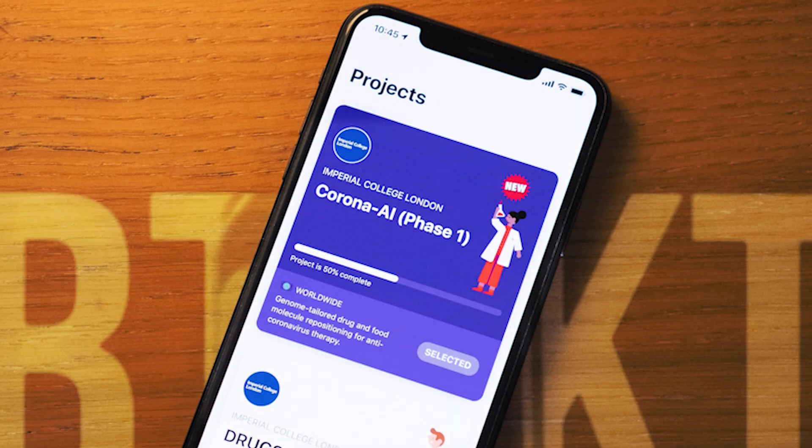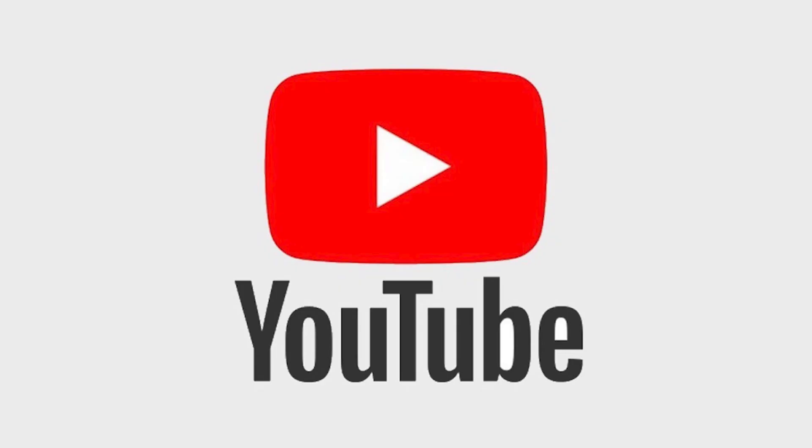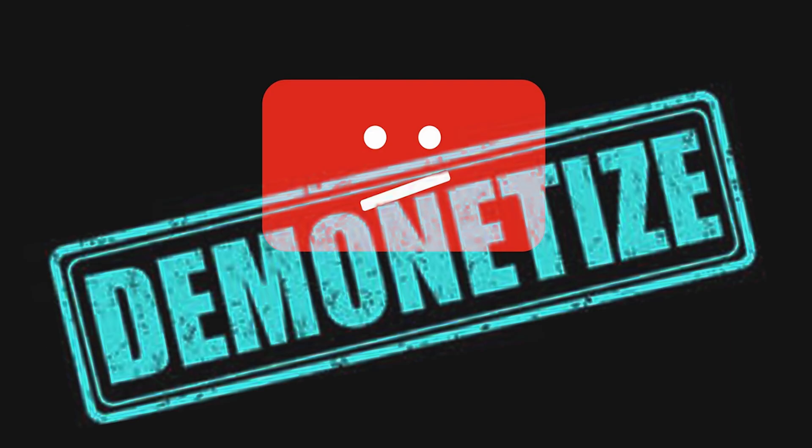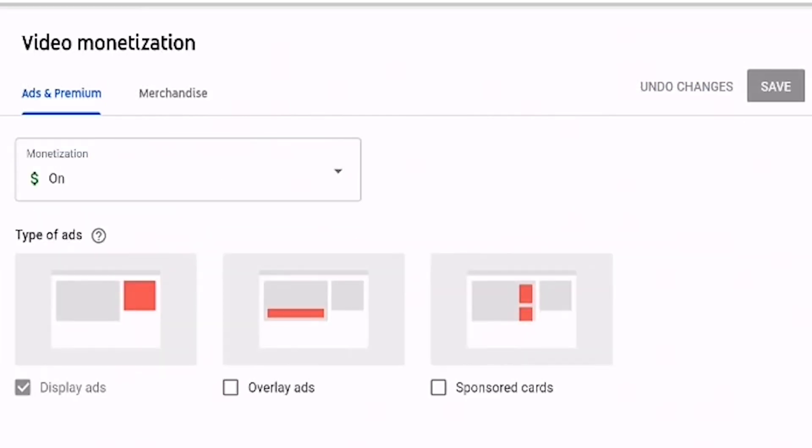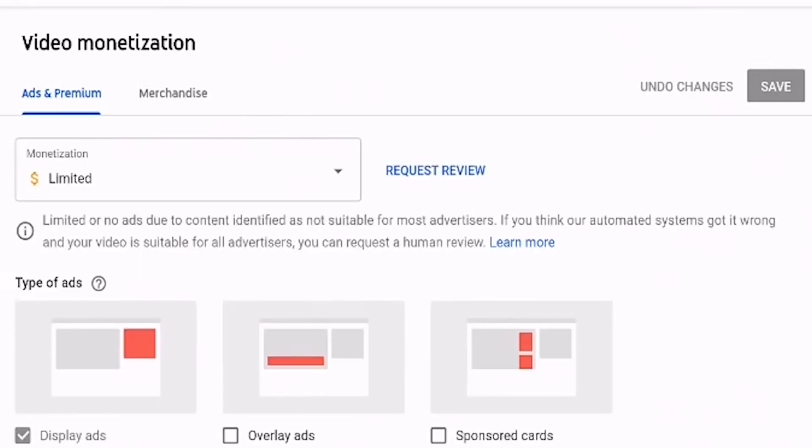Somebody at YouTube took the decision at some point to demonetize any video that mentioned COVID-19. And if you ask me, this was a stroke of genius. Because if they didn't do that, your timeline would be absolutely filled with corona videos. No YouTubers should really be making any money off this disaster that is the coronavirus. But I don't really care about that for this video because I feel that this is important information and I want as many people as possible to know about it.